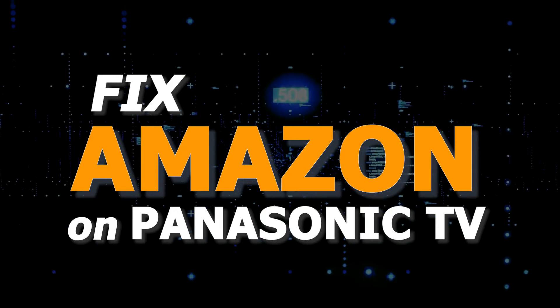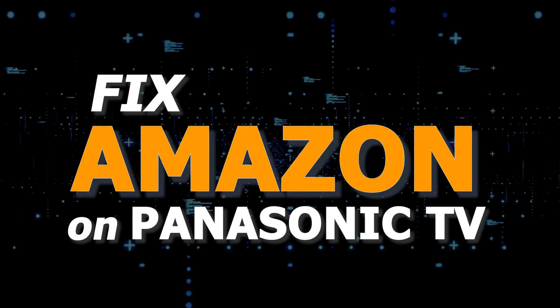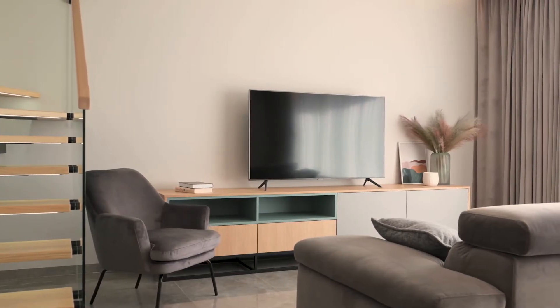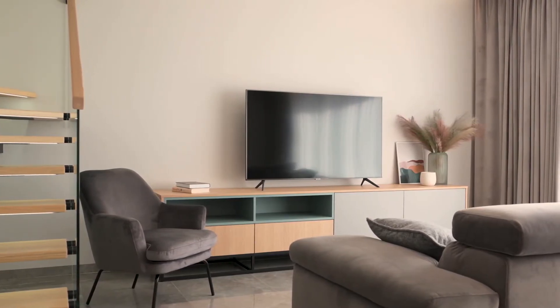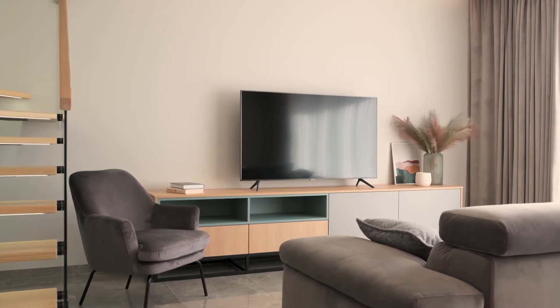In today's tech video, I'm going to show you how to fix the most common problems with Amazon on your Panasonic Smart TV. There are a lot of potential reasons why you might be experiencing trouble with your Amazon Prime video app. Let's see if we can fix your problems and get your Amazon Prime app back up and running as quickly as possible.